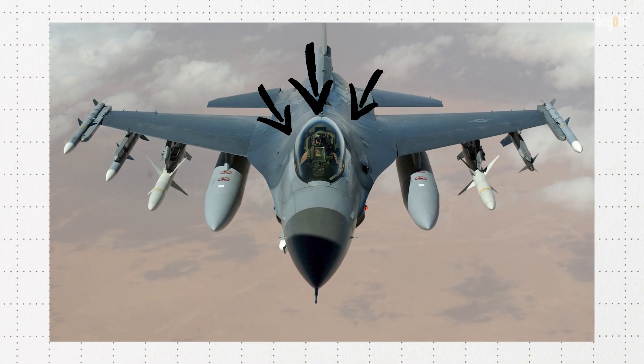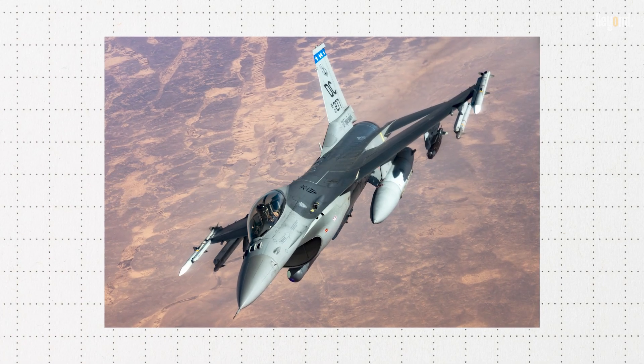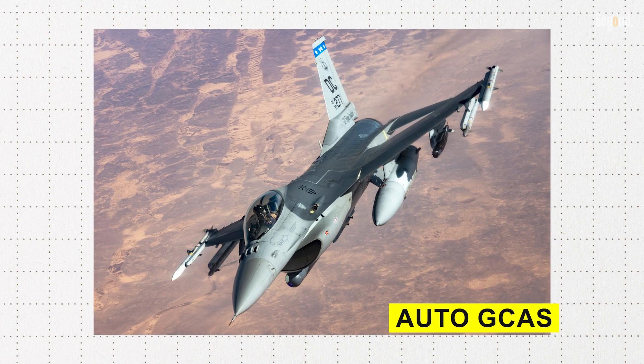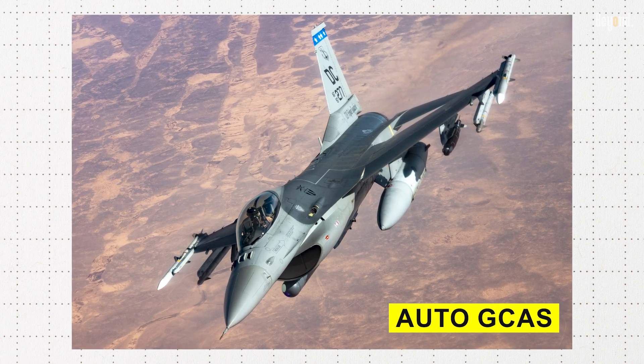Safety for pilots in the cockpit has been factored into the design of the F-16 Block 72. The jet is fitted with a number of safety features, including an automatic ground collision avoidance system called Auto-GCAS, which has saved many lives during several incidents.